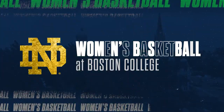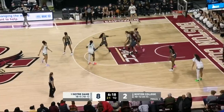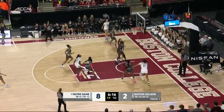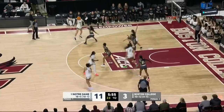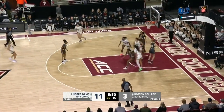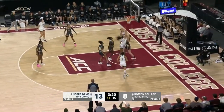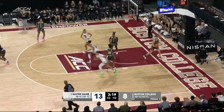Thursday night in Chestnut Hill, and the ninth ranked team in the country coming to take on Boston College. Early in this game, Notre Dame does a great job to find the open player. Just in college a month ago, they're trying to do it again. This is Maddie Westfeld. No defense has given a bit of an issue here to Notre Dame. Watson — that's how you attack it.